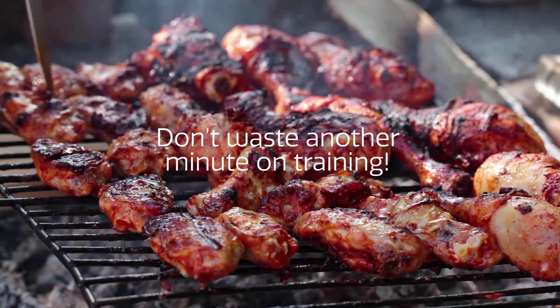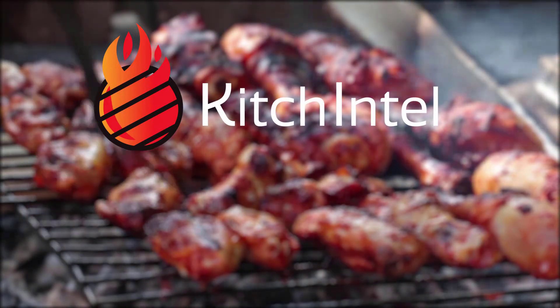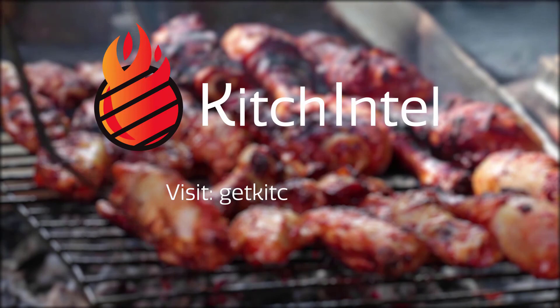Don't waste another minute on training, or another chicken wing. Kitchentell is the optimal cooking solution to reduce waste and simplify staff training. Visit GetKitchentell.com to request a demo.